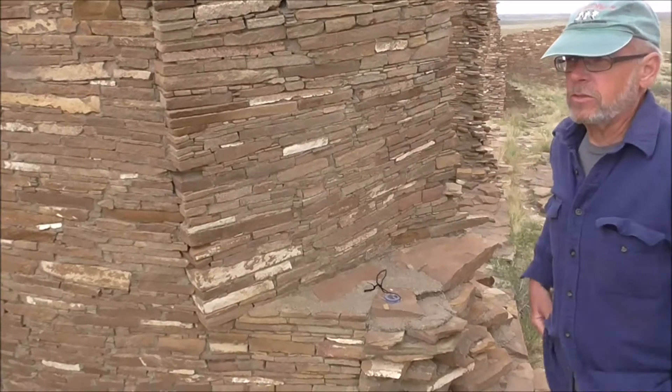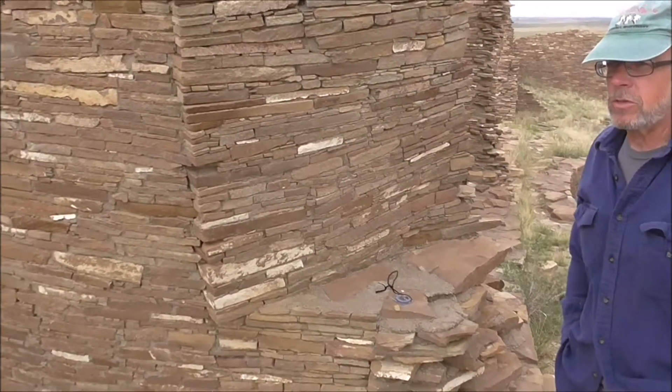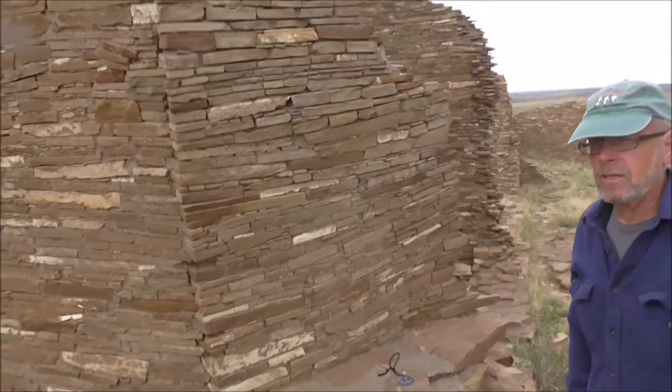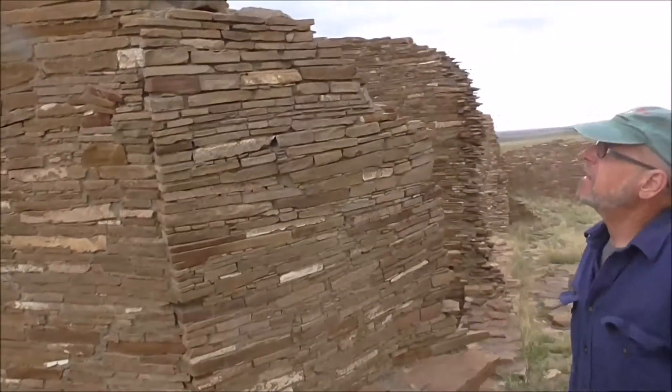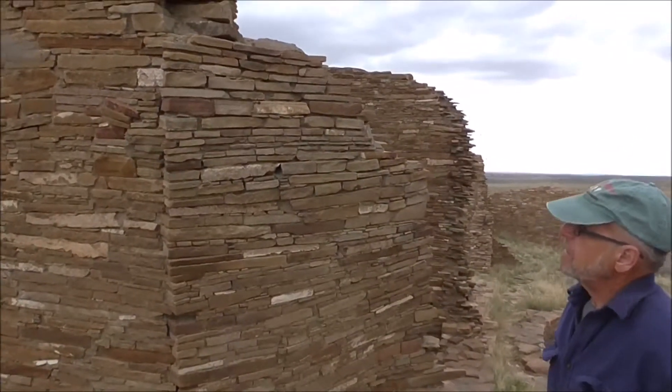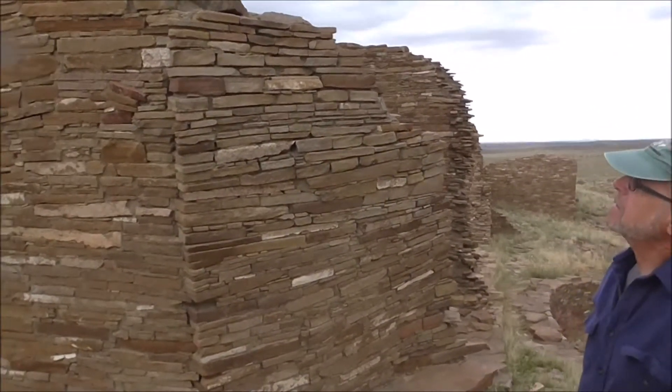There's a wall behind us here, so the view is obscured to the west. This wall looks very ad-hoc and sort of artificial — it's like an applied wall.